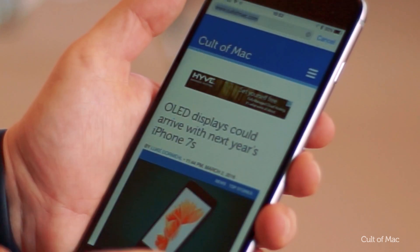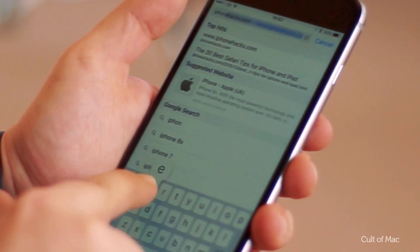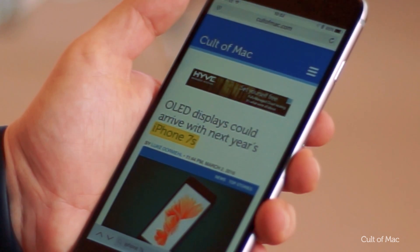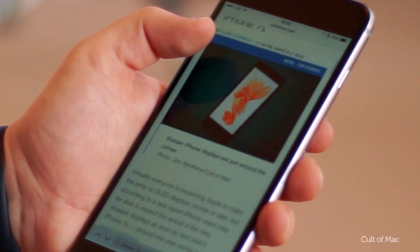As of iOS 9.2, Safari has a built-in smart search feature that analyzes what you type to try and find suggested websites, commonly searched terms on Google, and also acts as a find-in-page feature, searching for the terms you entered within the page you are currently on.